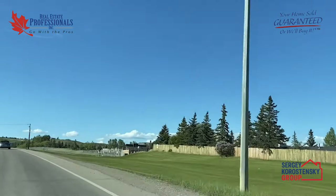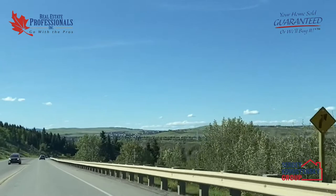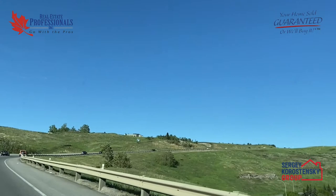The town is named after Senator Matthew Henry Cochrane, the man who established the Cochrane Ranch in 1881. In 1906, Cochrane had a population of 158 people. Five years later, the village boasted a population of 395.